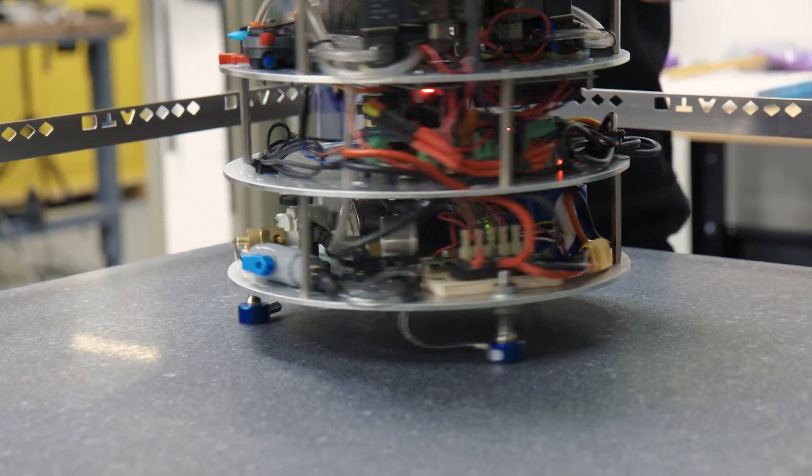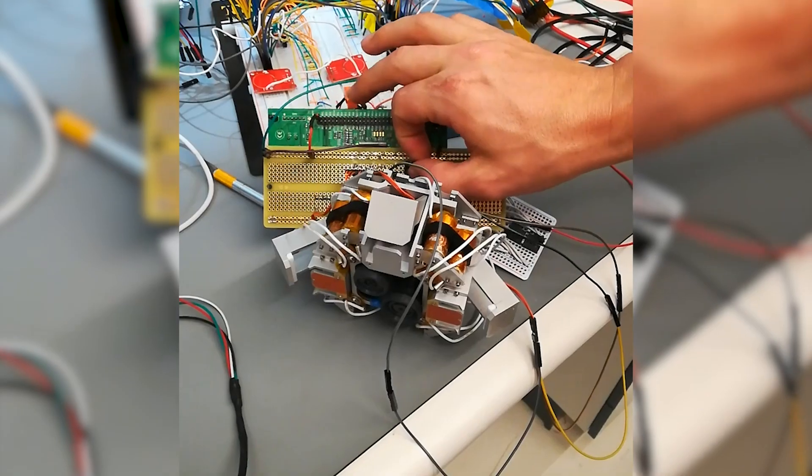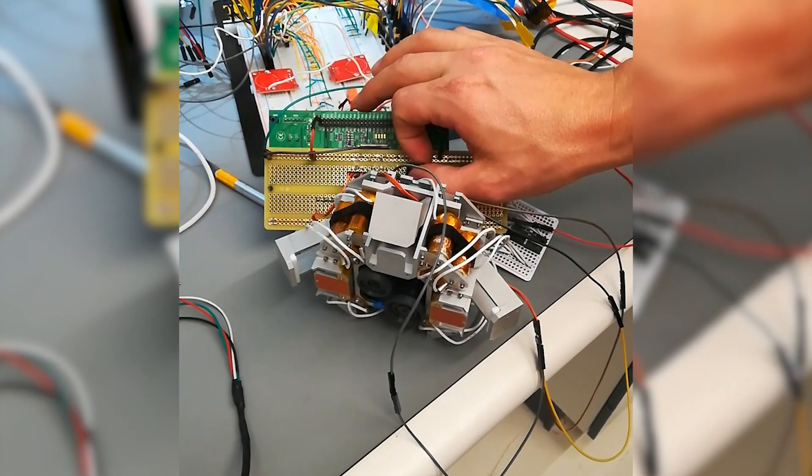The next thing we worked on was RAFTI — a rapidly attachable fuel transfer interface. It allows two satellites to come together and dock without humans needing to be in the loop. There was no standard being published, and we knew we could embark on a project to come up with a solution to be able to dock spacecraft with our fuel tankers.